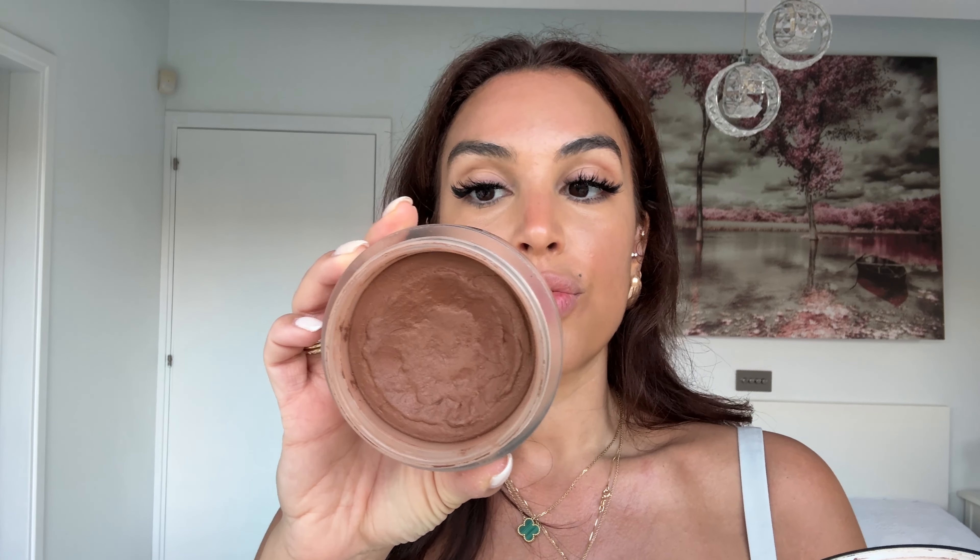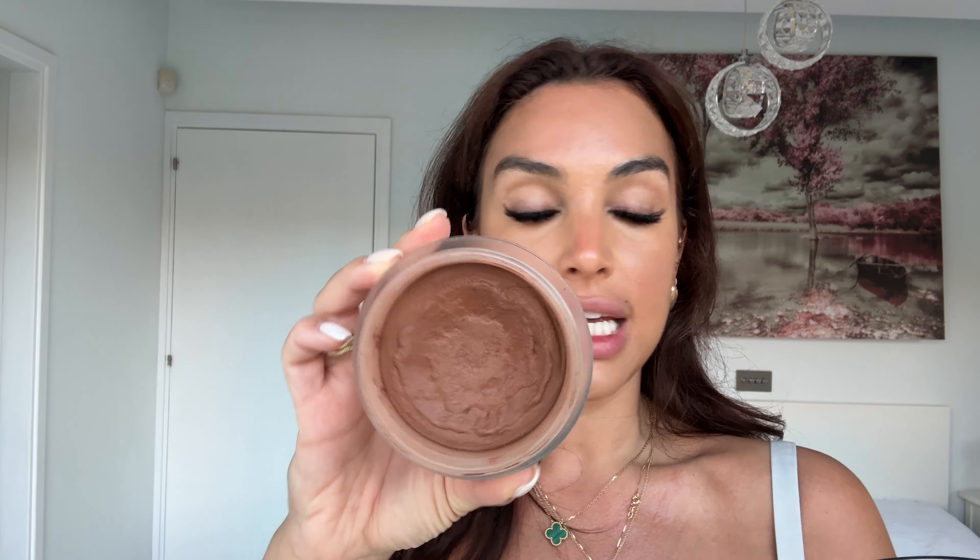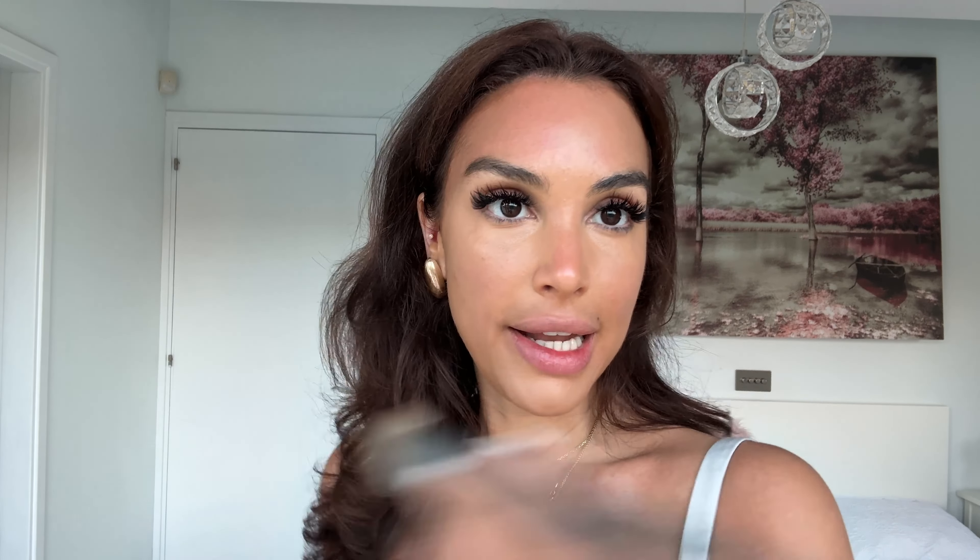I'm going in with the Chanel and this is in shade 395 Soleil Tan Deep Bronze. I'm just going to swirl that around and basically blend it while I'm applying it. I'm bringing it from the forehead down and it looks like it's just turned into a really natural tan rather than like an intense contour.